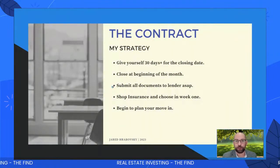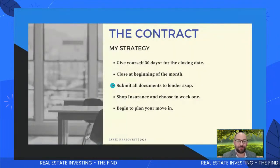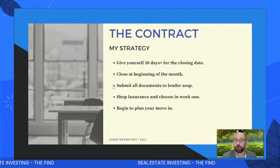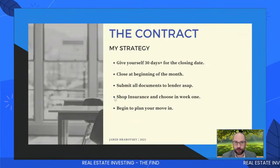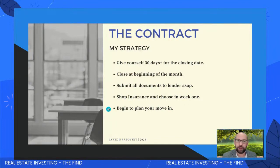So my whole goal is to buy the house early in the month, set up that property, build out all the furniture and artwork, get everything completed before the end of that first month, and by the second month I'm ready to rock and roll. Close at the beginning of the month, submit all documents to your lender as soon as possible — that's most important. I had an approval in less than 24 hours on my loan. Send me those documents ASAP so we can get you approved quickly. Also shop for insurance and choose your insurance in your first week — don't be scrambling at the end.